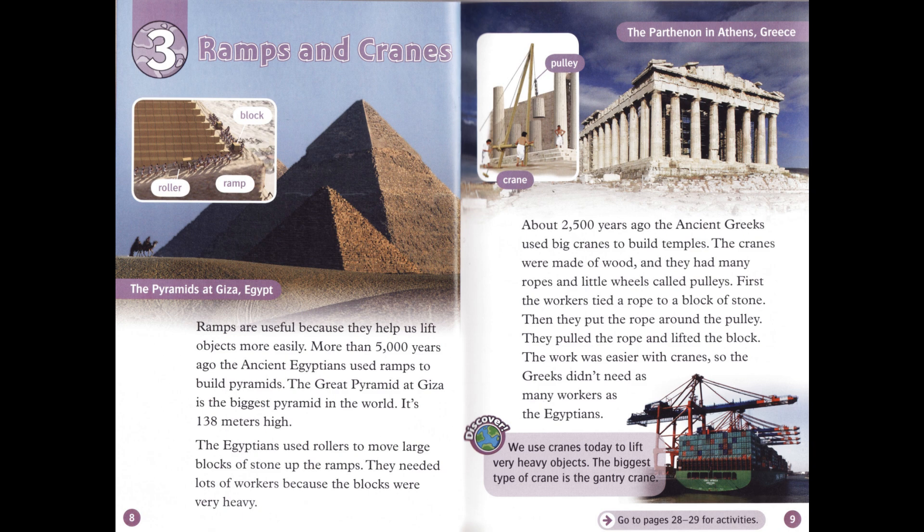Chapter 3: Ramps and Cranes. Ramps are useful because they help us lift objects more easily. More than 5,000 years ago, the ancient Egyptians used ramps to build pyramids. The Great Pyramid at Giza is the biggest pyramid in the world. It's 138 meters high. The Egyptians used rollers to move large blocks of stone up the ramps. They needed lots of workers because the blocks were very heavy. About 2,500 years ago, the ancient Greeks used big cranes to build temples. The cranes were made of wood, and they had many ropes and little wheels called pulleys.